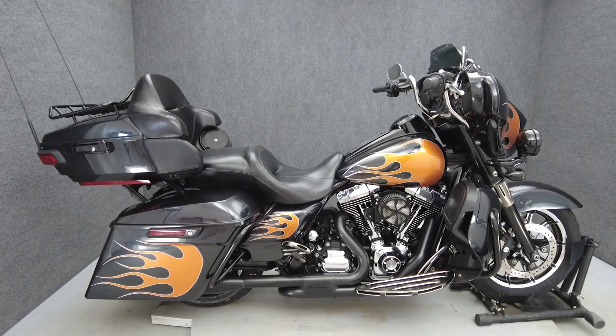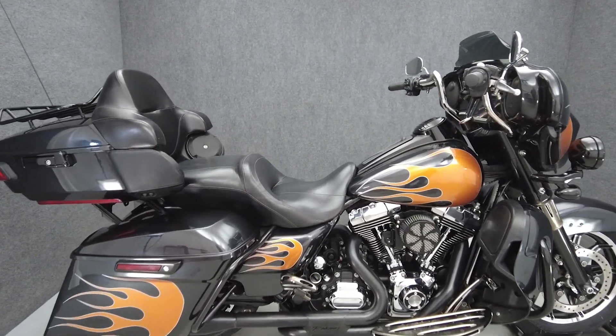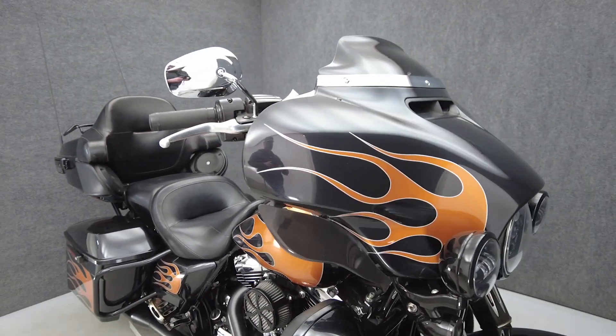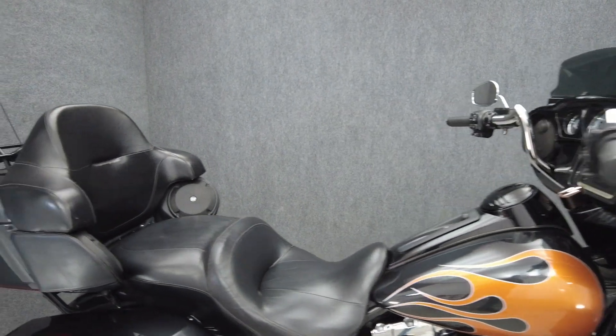Hi everyone, this is Max from National Powersports. This 2014 Harley-Davidson Electroglide Ultra Limited with 58,286 miles passes New York State inspection and runs well.